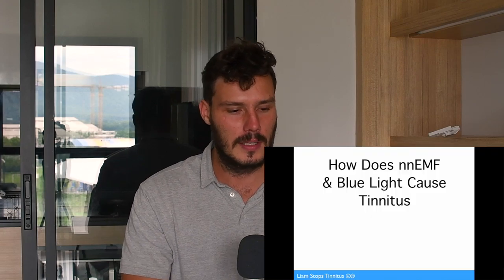What is non-native EMF? Non-native EMF is essentially radiation, positive ions, coming from electronic devices such as electricity and Wi-Fi. Wi-Fi is one of the worst. Microwave, oven, TV — things like that. Basically anything man-made: electronics, Wi-Fi, that sort of stuff.